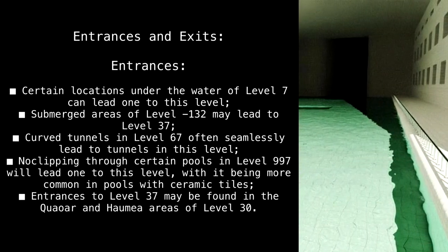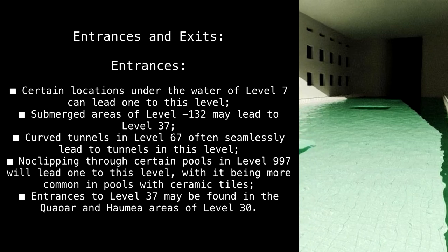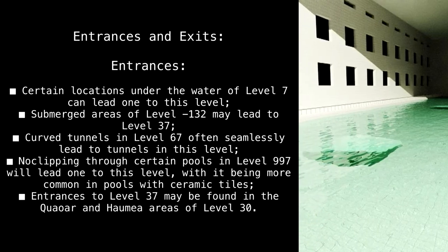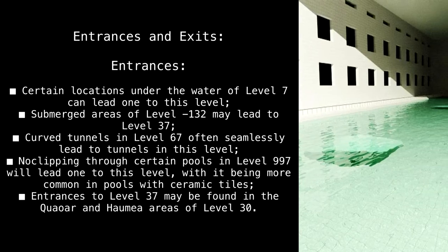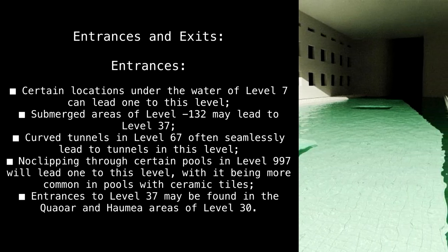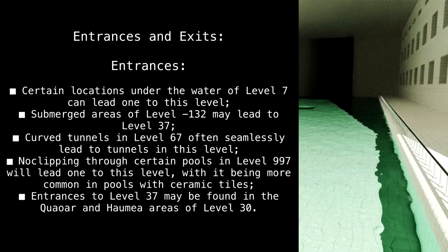Entrances and exits. Entrances: certain locations under the water of Level 7 can lead to this level. Submerged areas of Level -132 may lead to Level 37. Curved tunnels in Level 67 often seamlessly lead to tunnels in this level. No-clipping through certain pools in Level 997 will lead to this level, being more common in pools with ceramic tiles. Entrances in Level 37 may also be found in the Quawr and Taumea areas of Level 30.